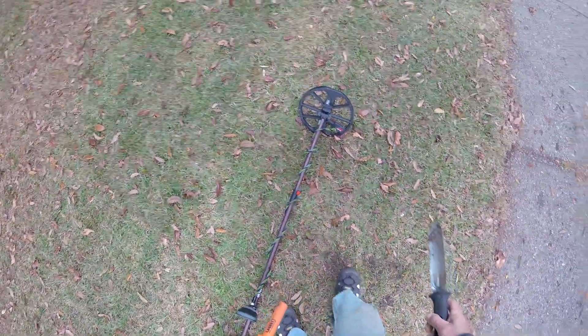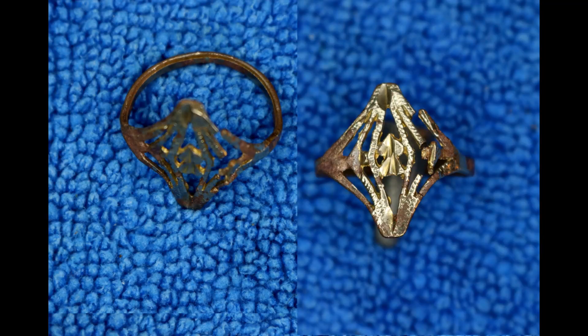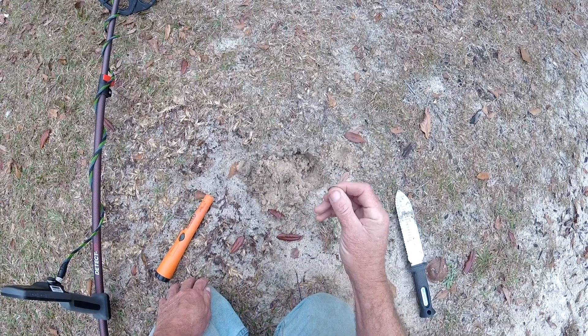It showed up as a 9-10, so it might be gold plated. Also got the shield penny.